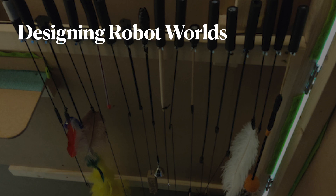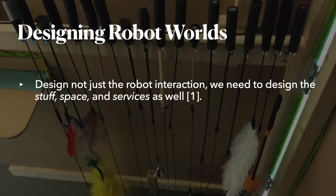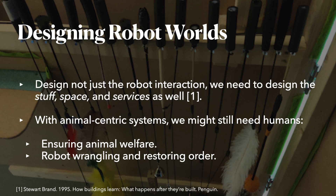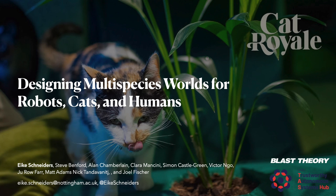So what did we learn from Cat Royale? We learned that when designing autonomous or semi-autonomous systems, designing just the interaction might not be enough. Where possible, considerations of the stuff, the spaces, and the services needed to make the system operate successfully are equally important. Furthermore, we learned that even when designing systems from an animal-centric point of view, humans might still be necessary — tasks requiring human intervention include ensuring animal welfare or robot wrangling. In Cat Royale, these were carried out by the animal welfare officer and the robot wrangler. More details can be found in the paper. Thank you for your time and I am happy to answer questions.